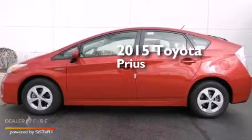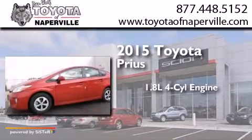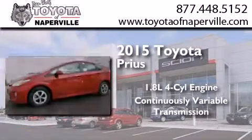This is a brand new 2015 Toyota Prius. It has a 1.8 liter 4-cylinder engine and a continuous variable transmission.